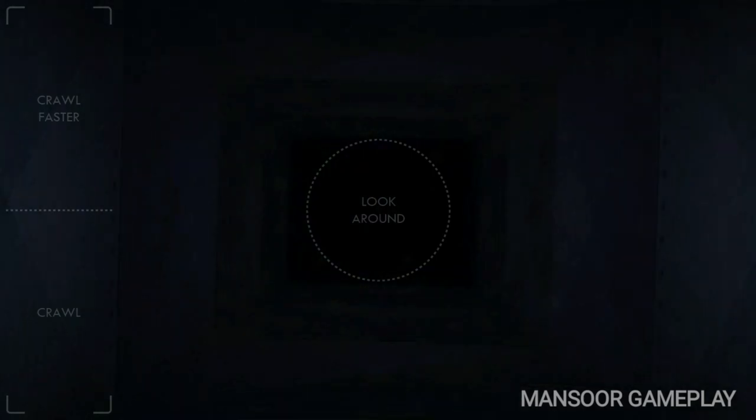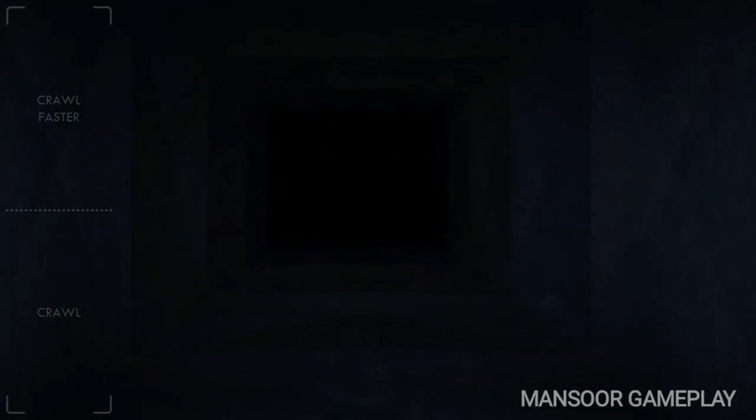Great job. In front of you is another vent shaft. Crawl through it to reach the Circus Gallery control module. Motion trigger — Circus Gallery vent.